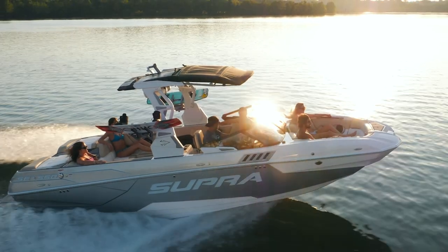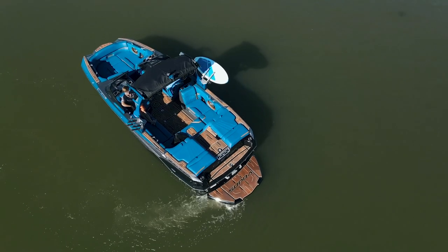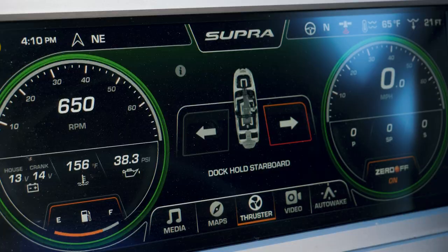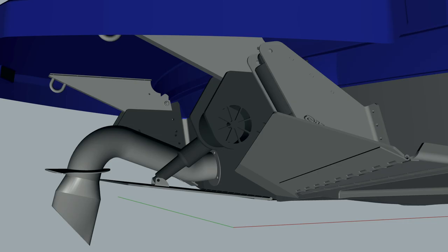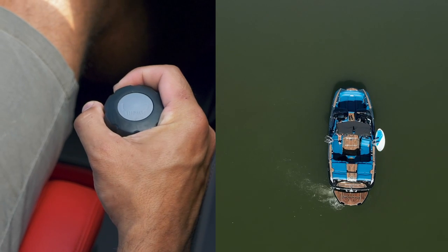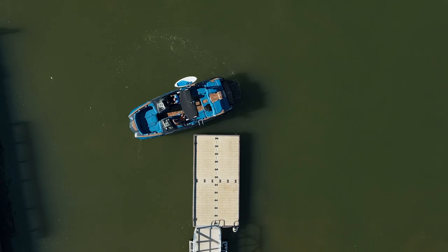New for 2021, Supra's dual stern thrusters give drivers intuitive control at their fingertips. The dual stern thruster system features our exclusive new throttle control knob design, paired with two powerful compact motors that help you navigate in tight quarters when docking, trailering, or when picking up a rider.